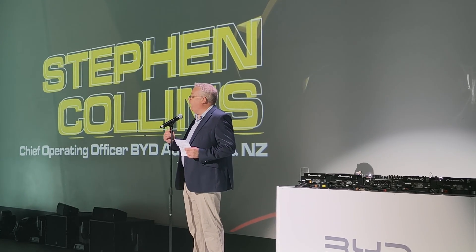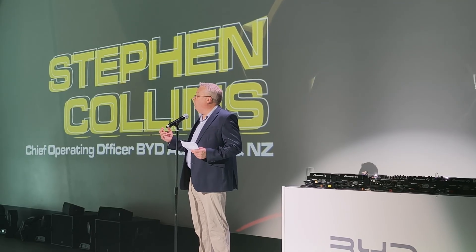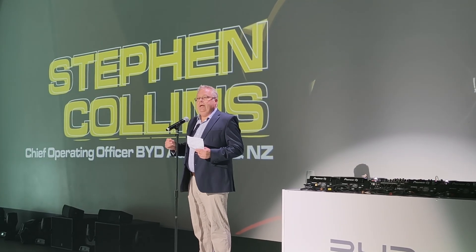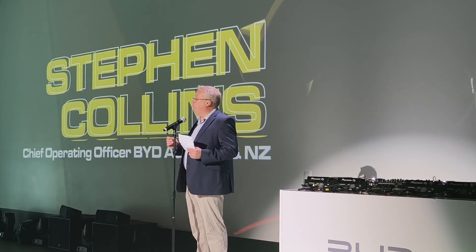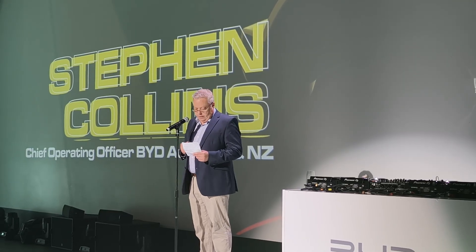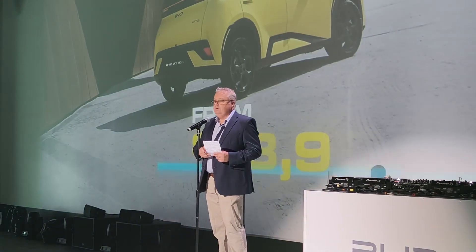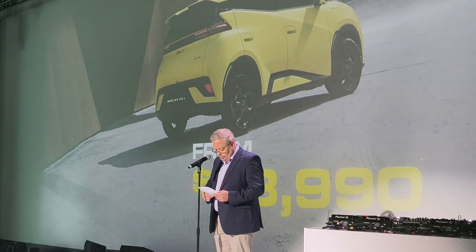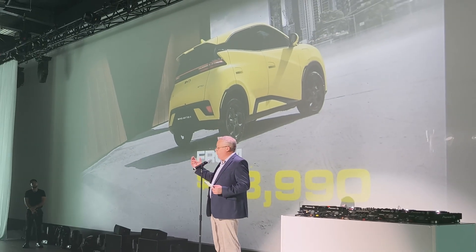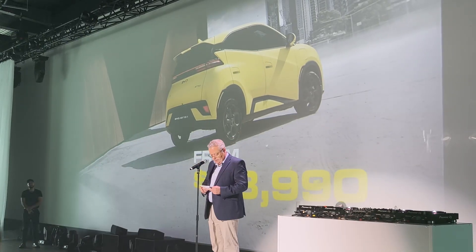The first one is Atto 1 — it's a real game changer in the EV market in Australia. It's a car built for the city, it's fun to drive, it's got all the tech, it's got a huge screen, so when you see it you'll be really excited. I'm really pleased to announce the price of the Atto 1 — it will by far and away be the most affordable EV in the country, starting from $23,990. BYD is all about delivering value, and when you see the car you also see the tech — it's just fantastic in this vehicle.